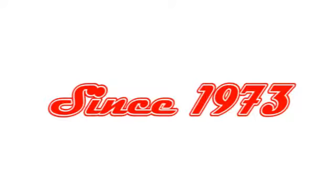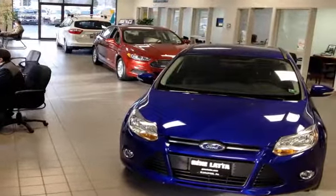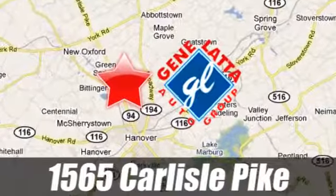Since 1973, family-owned and operated Gene Lotta Ford has proudly served the Hanover area. Located at 1565 Carlisle Pike, just north of Hanover, PA, on Route 94.